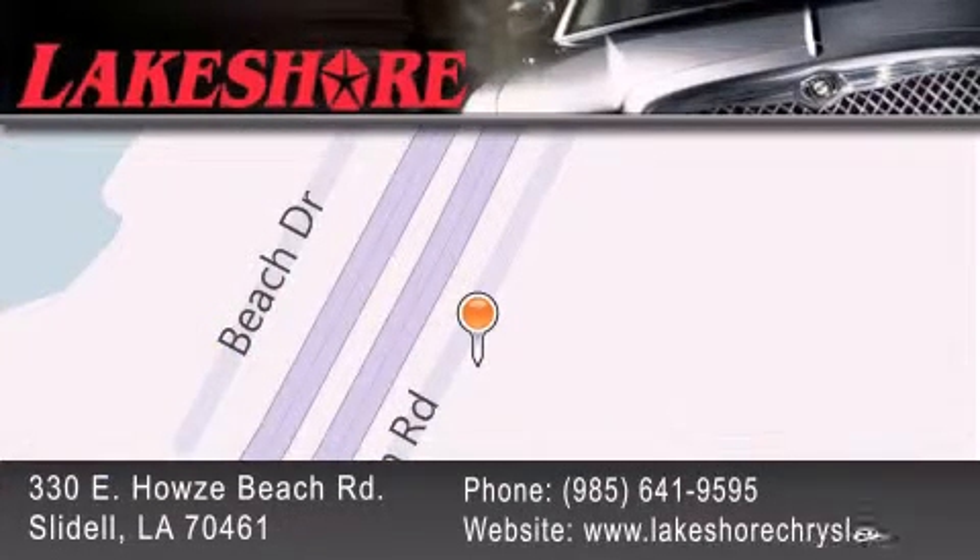We have been servicing our community for over 20 years. Our main goal is to exceed all of your expectations so you'll return for future visits.